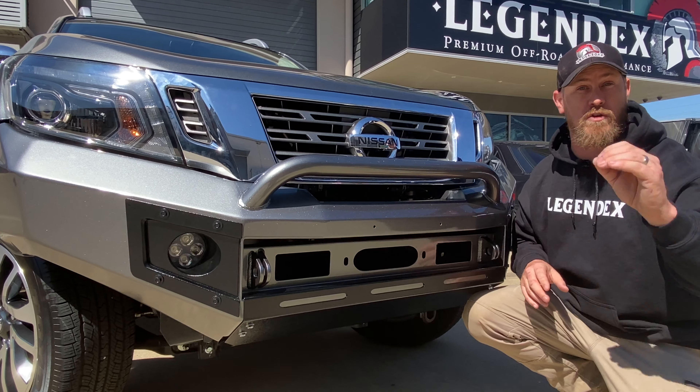Now all our bull bars are Australian compliant and tested — the ADR69 and all Australian bull bar laws — so you know you're safe, you know you're in good condition.